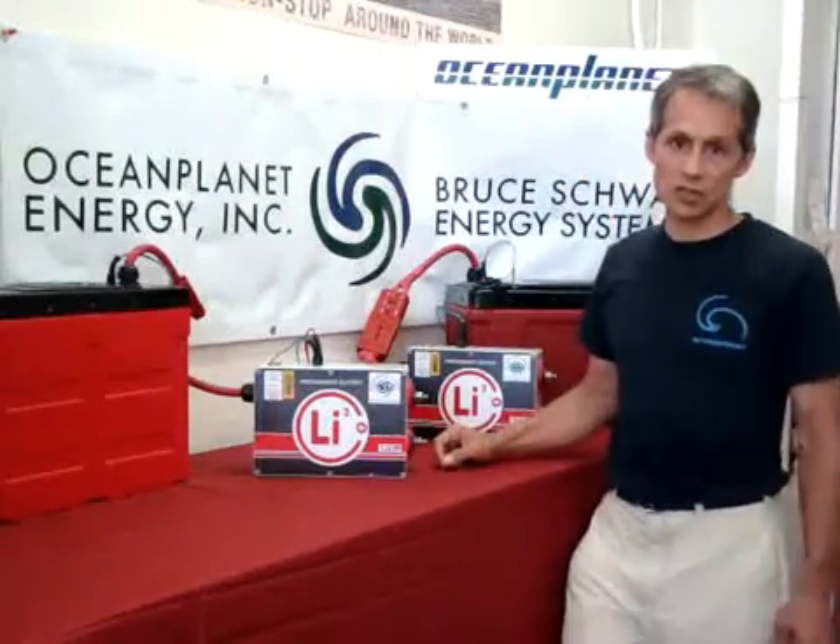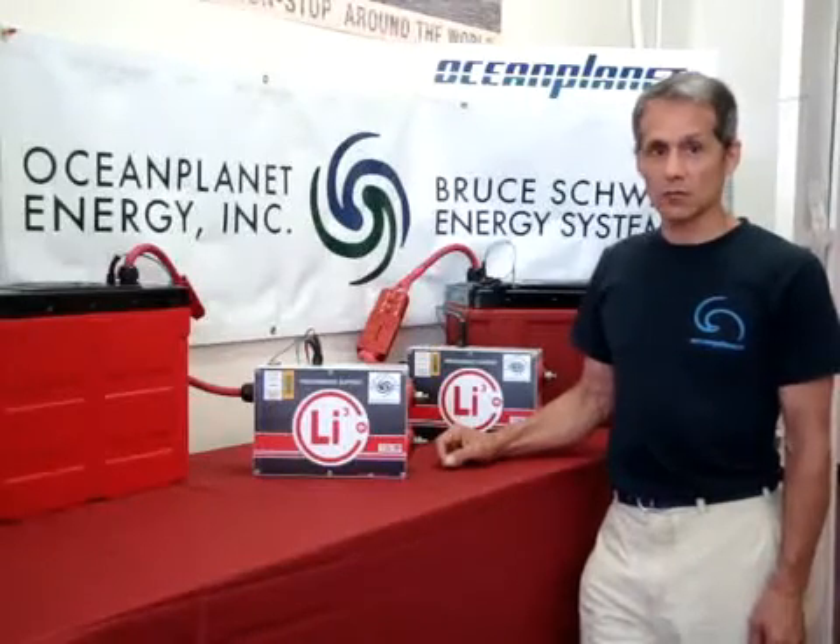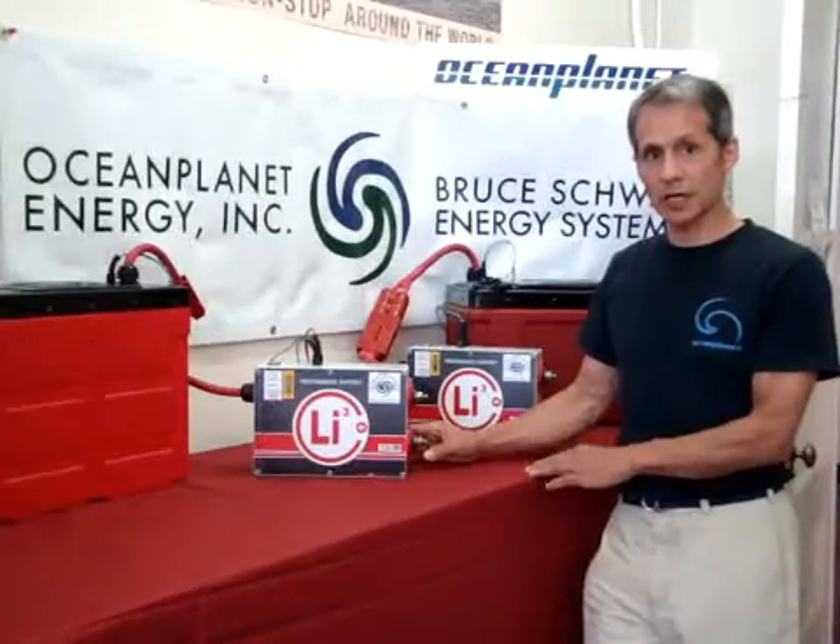Hi, I'm Bruce with Ocean Planet Energy, introducing our dual-channel battery management system for use with lithium-ionics batteries. This is made for us by Lithionics Battery.